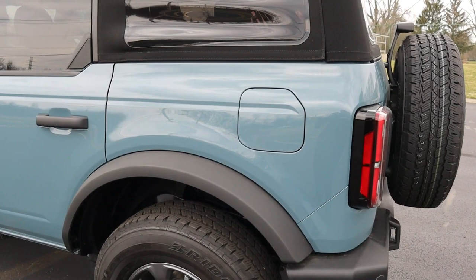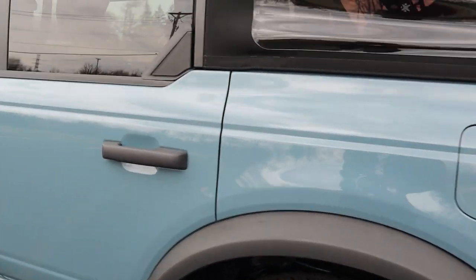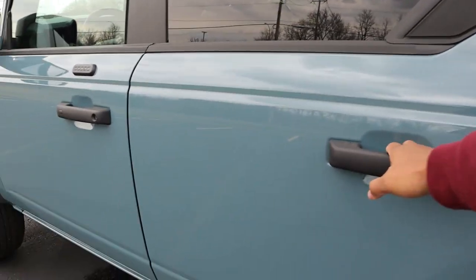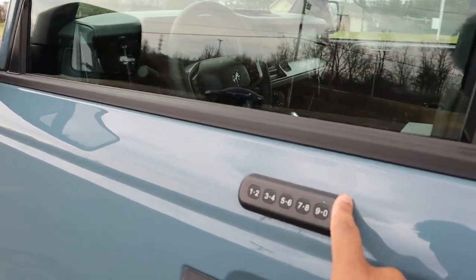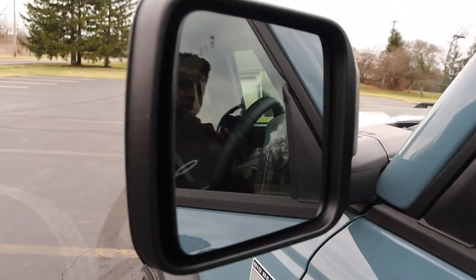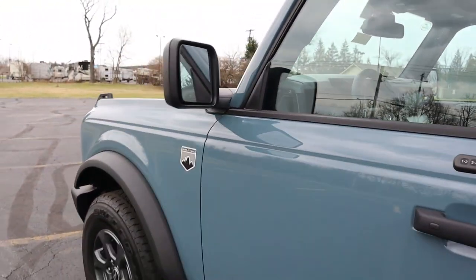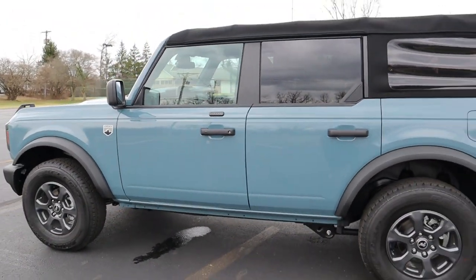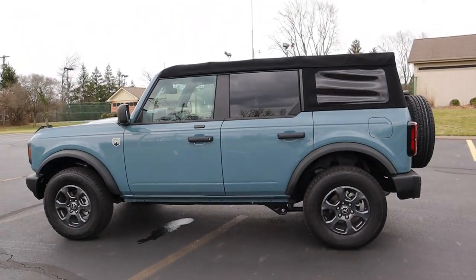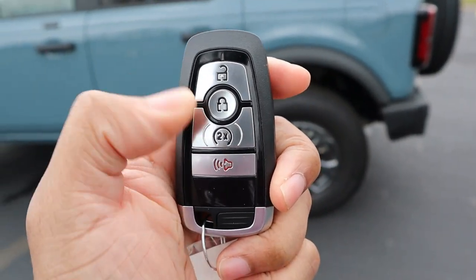You're going to have about a 16-gallon tank, and if you go for the four-door you'll get the larger 20-gallon tank — keep that in mind with gas prices. Ford, of course, hasn't given up on their little Ford keypad. You've also got blind spot monitoring, which is always nice to have — very important in 2022.